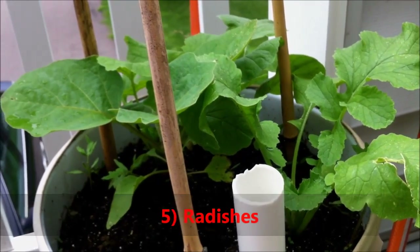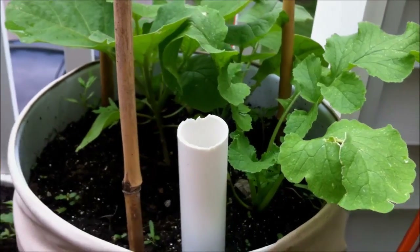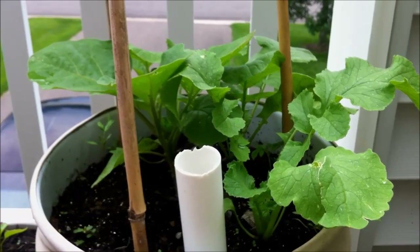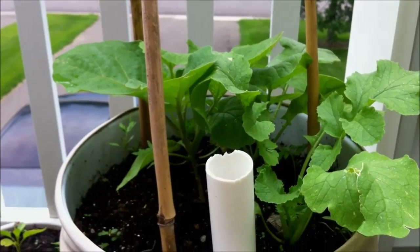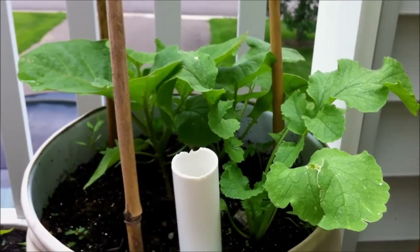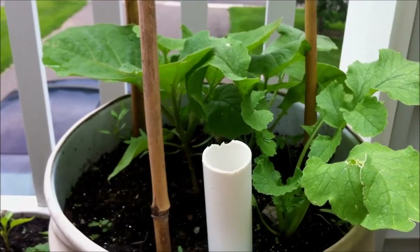For radishes, there are two reasons why I like to companion plant them. Number one, I like to plant them with plants that are going to grow tall or are slow-growing varieties. For example, I have these radishes planted with an eggplant. Eggplants tend to grow very slowly in the beginning of the season, especially in the spring months when it's cool, because eggplants require a lot of heat to grow. Since radishes are very fast-growing, you can get a harvest in before the eggplant actually gets big.